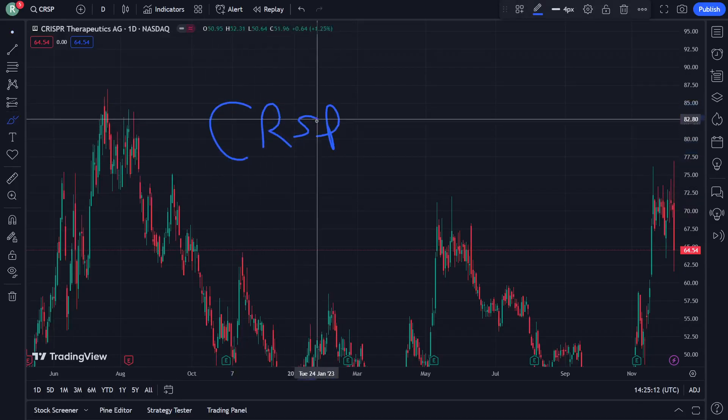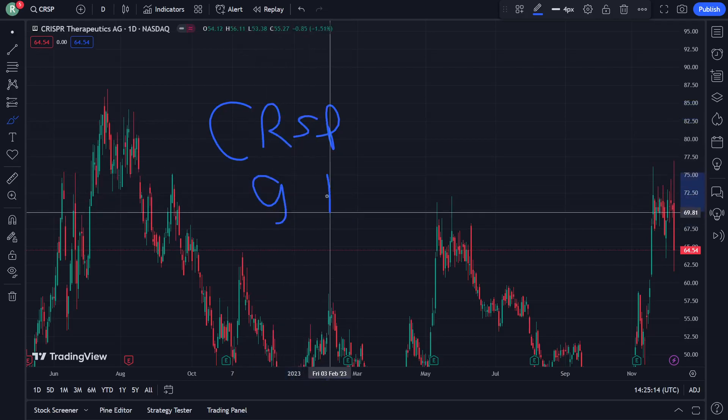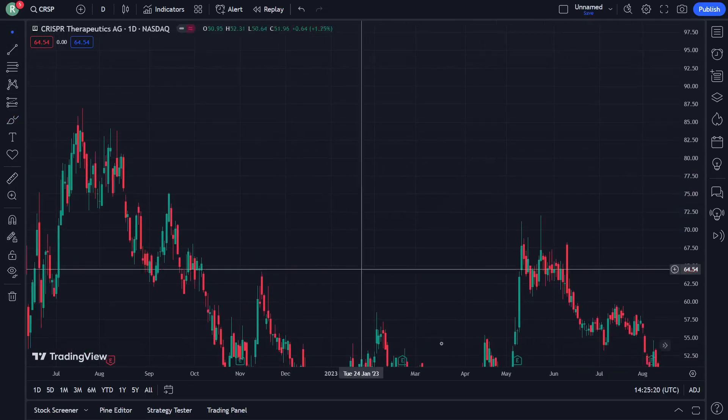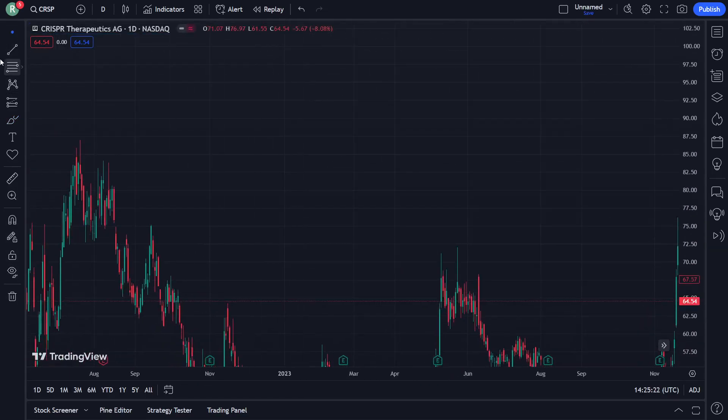CRSP or CRISPR Therapeutics stock on 9 December. Let's see how we can do this quickly for the price prediction and analysis. All you have to do is just subscribe, and let's see how we can go through this video right now.